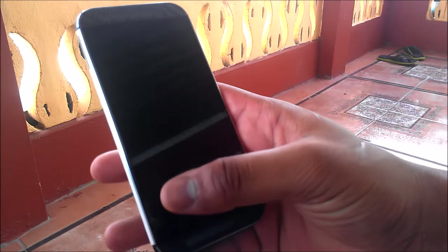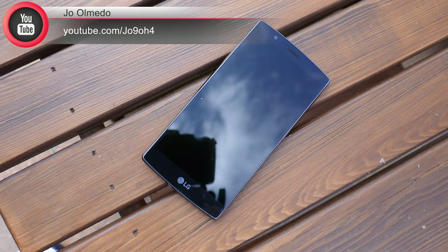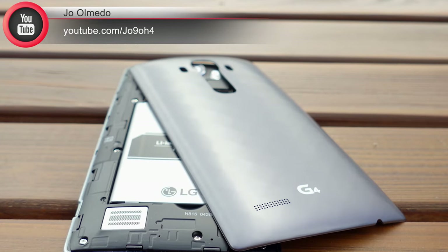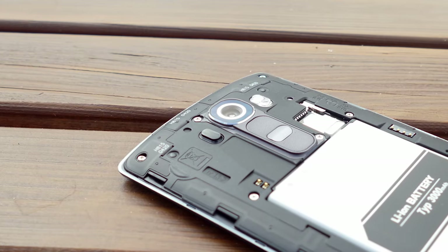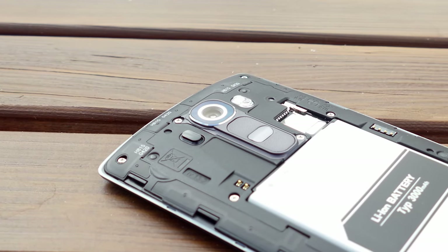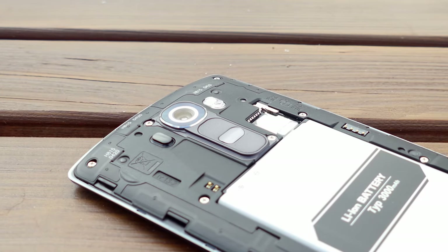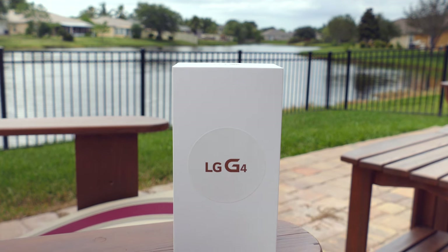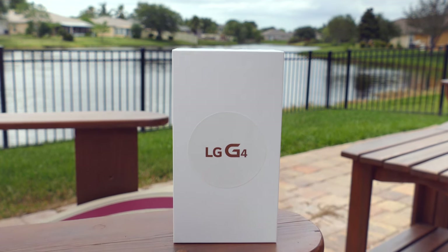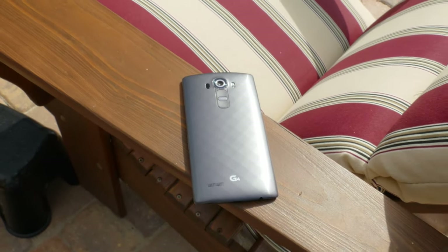Hey, what's up guys, I'm Joe and my daily driver is the LG G4. A couple of reasons why I chose this device: the removable back, the addition of SD card storage, but probably the biggest draw for me is the attention LG put into making this camera the best on any LG device to date, and possibly the best so far here in 2015. The battery life could be better overall, but I think the LG G4 is the complete package — that's pretty much why I chose this one for my daily use.